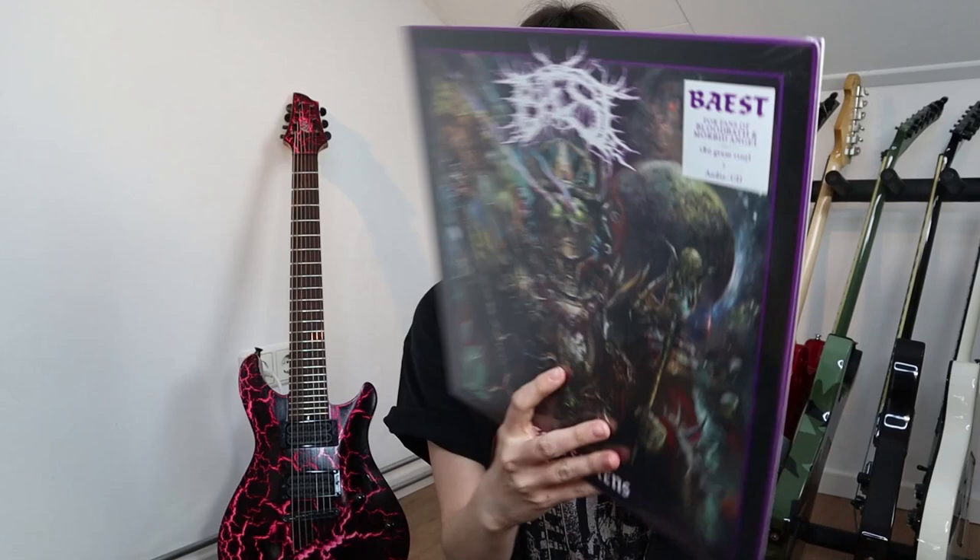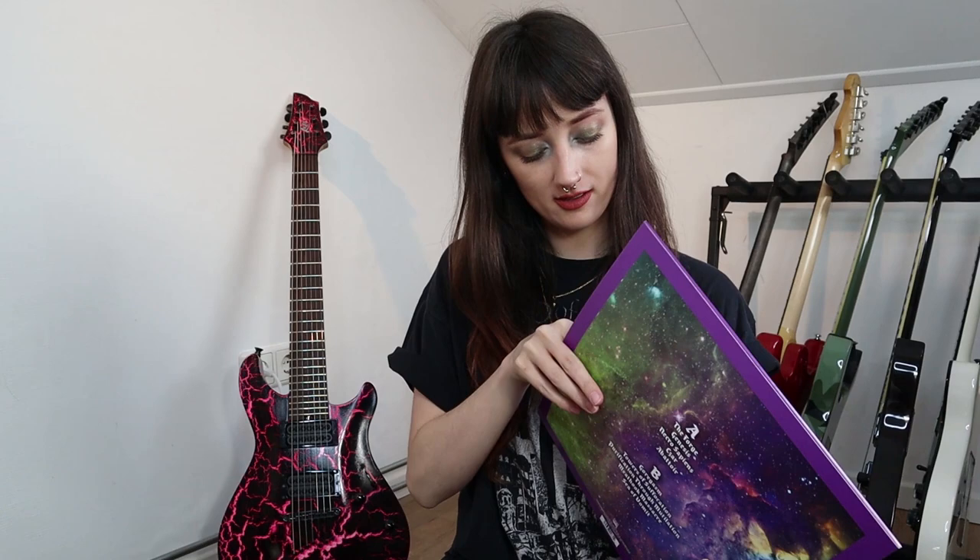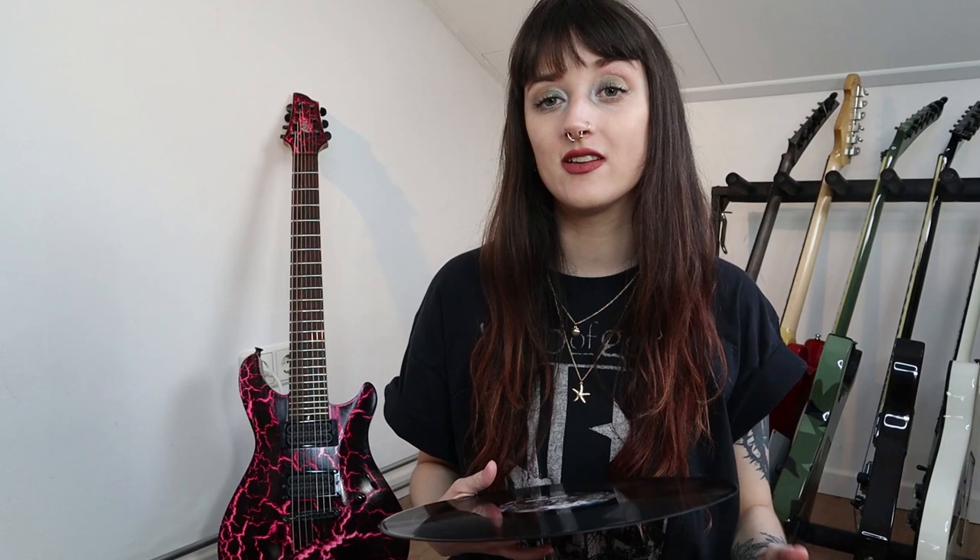Last but not least, we got the Baest album again. The artwork is so nice — this is 180 gram vinyl, and it includes a CD as well. So if you want to get one of these albums on both vinyl and CD, you can just buy the vinyl because it comes with the CD included.